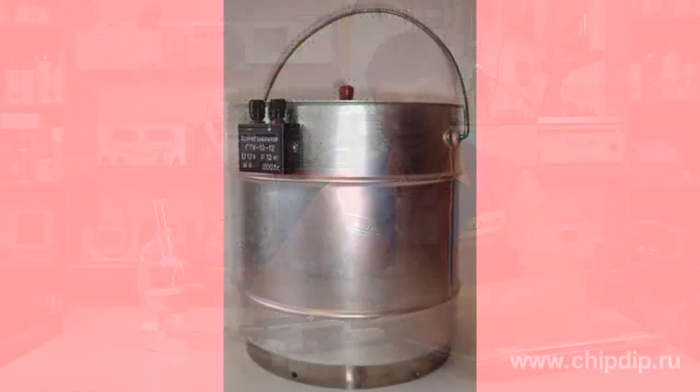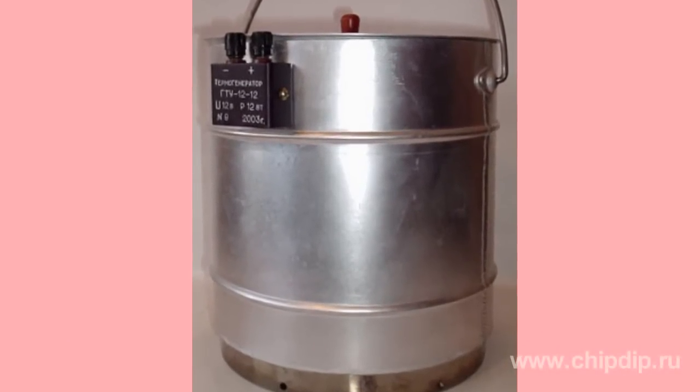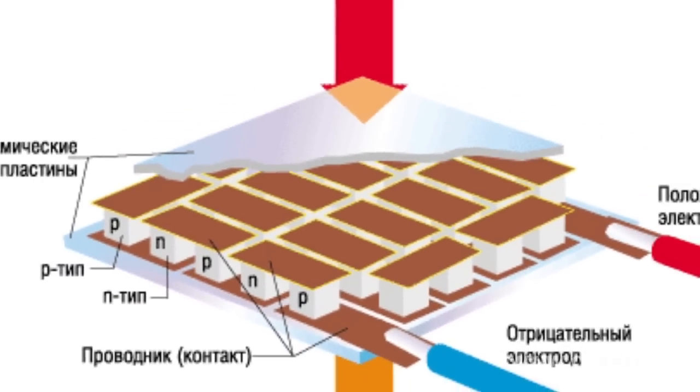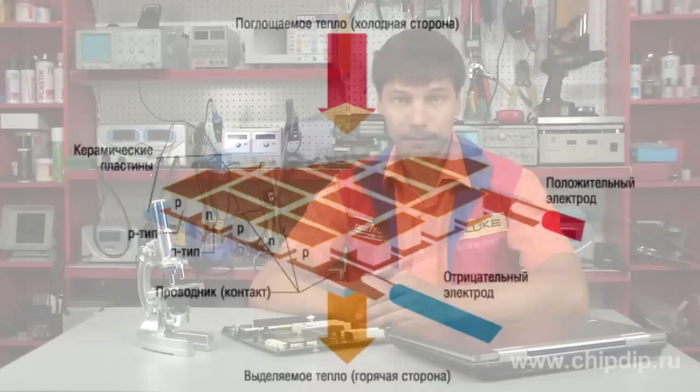Many of you know Peltier thermoelectric modules, which are used in portable refrigerators, thermoelectric generators, and sometimes in extreme cooling of computers. Bismuth telluride is the basic material of semiconductors in such modules and is nowadays the most widely used semiconducting material. If you look at the side of a thermoelectric module, you'll notice rows of small cubes — they are made of bismuth telluride.